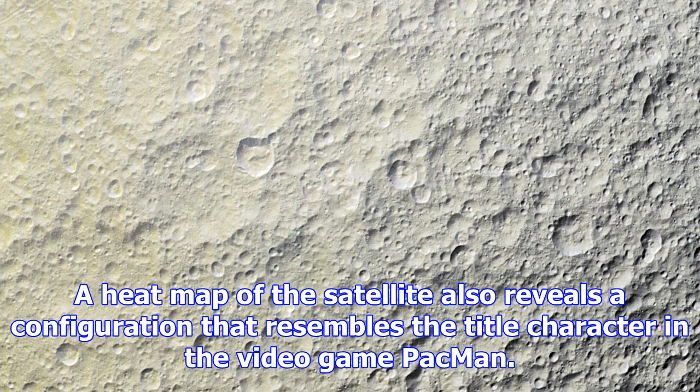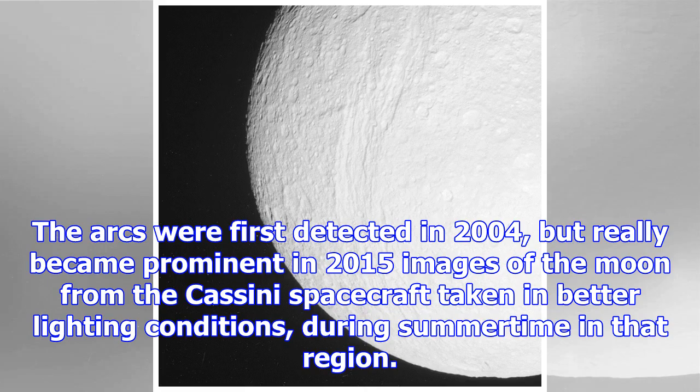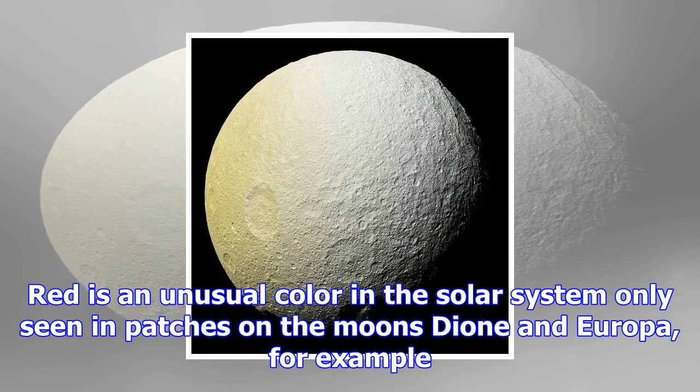One of the great mysteries of Tethys is where large arcs of red material came from. The arcs were first detected in 2004, but really became prominent in 2015 images from the Cassini spacecraft taken in better lighting conditions during summertime in that region. Because they lie across other features of Tethys, they are relatively young. Red is an unusual color in the solar system, only seen in patches on the moons Dione and Europa. The team suggested the red might be due to chemical impurities, remainders of gas from the moon's interior, or features that could not be resolved in the image.